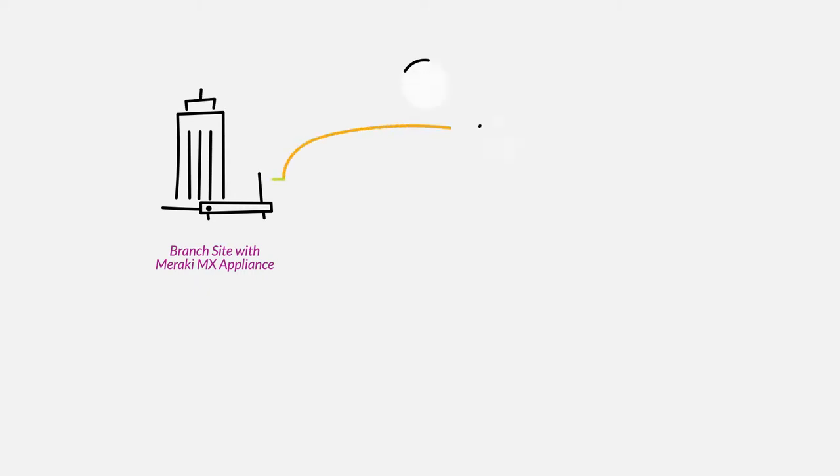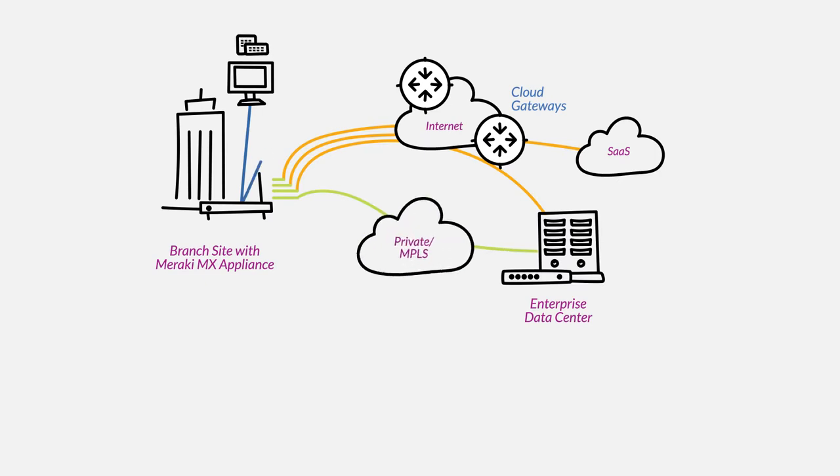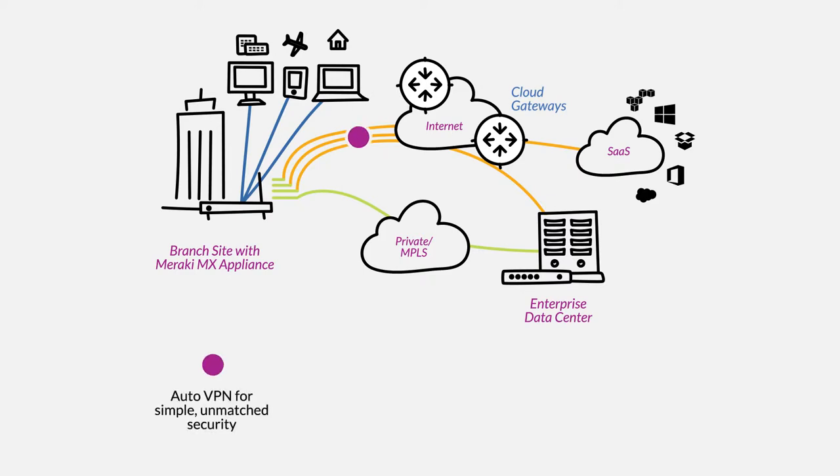With SD-WAN, MPLS-like reliability is provided through multiple uplinks with load balancing, intelligent path control, and automatic failover. Meraki MX appliances provide AutoVPN for simple, unmatched security.